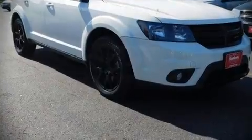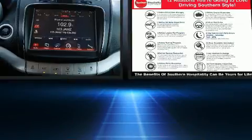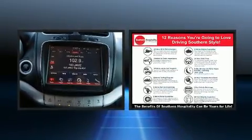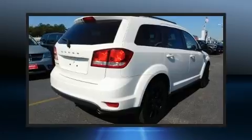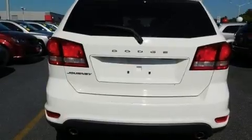Introducing the 2014 Dodge Journey. With fewer than 45,000 miles on the odometer, this four-door sport utility vehicle prioritizes comfort, safety, and convenience. It features an automatic transmission, front-wheel drive, and a refined six-cylinder engine.